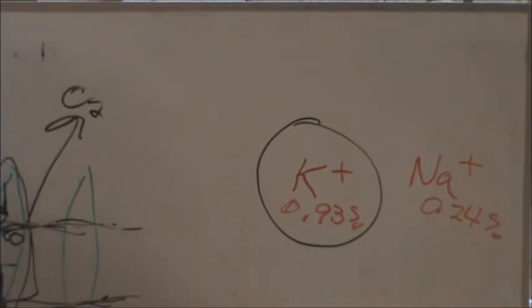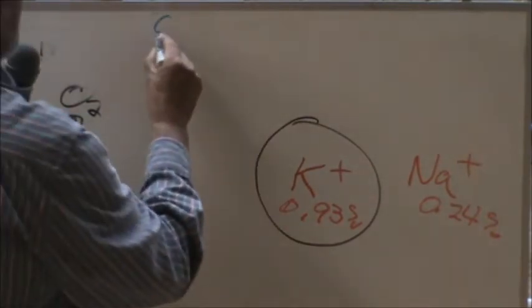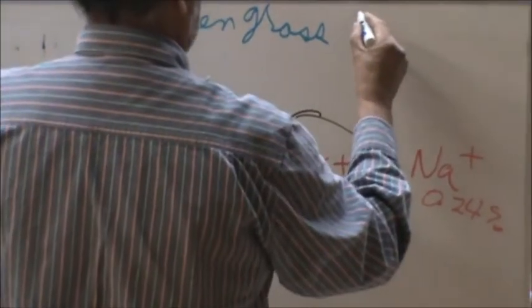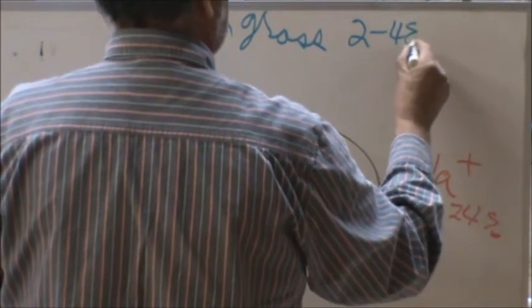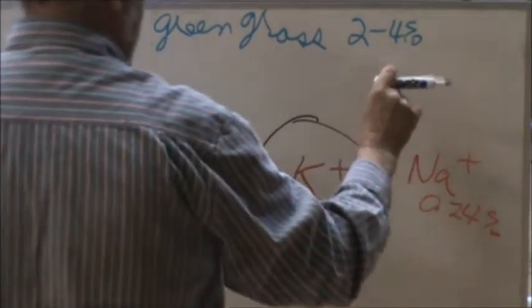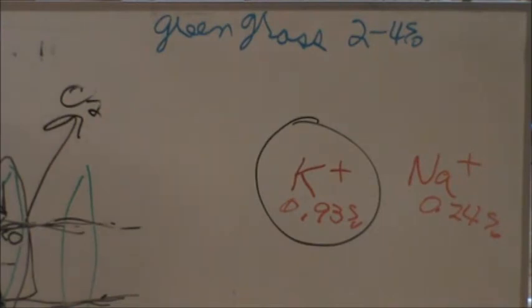If you look at lush green pasture — wheat pasture, native, it doesn't matter — except for parts of the country like the Dakotas and farther west where sodium is fairly high, most parts of the country the potassium level in green grass will run somewhere between 2 to 4%. That's when it's lush and green growing like you see out here in these wheat pastures. So the pasture is anywhere from two to four times the requirement of potassium. And if you've got alfalfa, you're putting potash on it — potassium — to transport nitrogen and get the protein up so you can sell it to the dairyman.